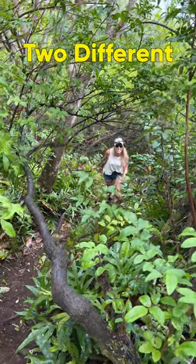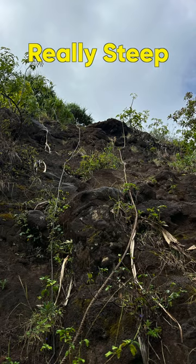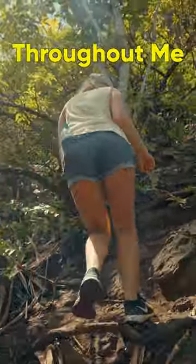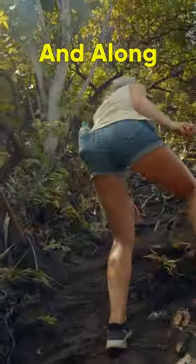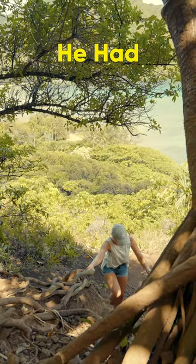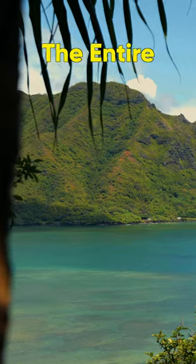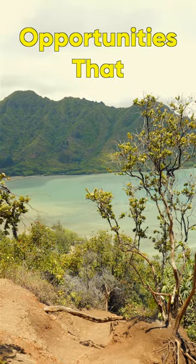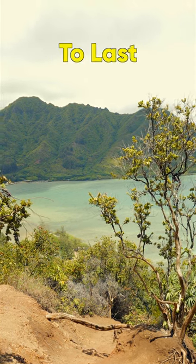This hike has two different trails: one which is really steep and not recommended, and the other one having medium climbs throughout. Me and my wife took the medium trail and along the way we noticed that it had some of the best views of the entire Kahana Bay. We also noticed that this hike gave us so many photo and video opportunities that we didn't expect it to last this long.